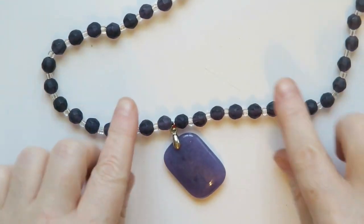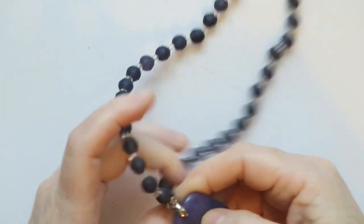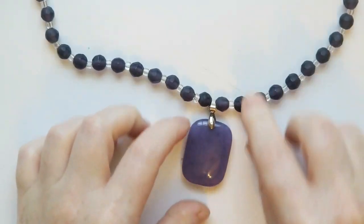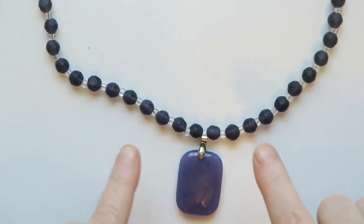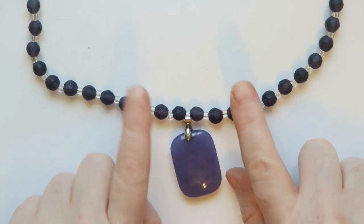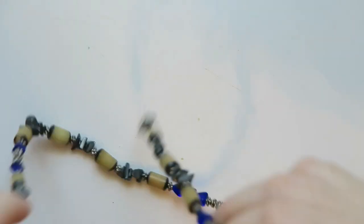I like these — they're kind of satin finished beads, really smooth, and then this purple is a stone. I'll have to look up what kind of stone this is, but I will for sure sell this one. I don't see a whole lot of purple jewelry like this, so I definitely think someone would snap this one up.